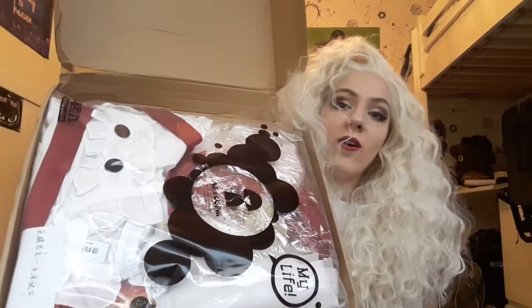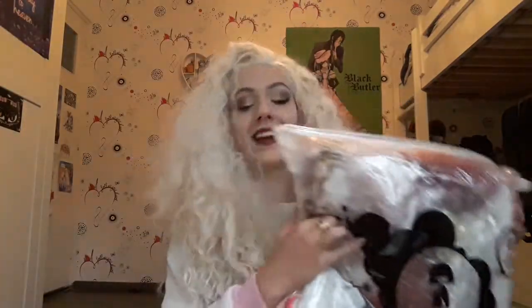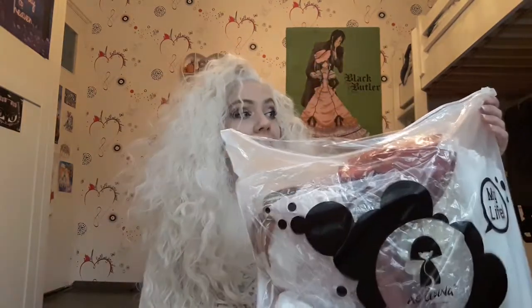They changed the name recently so you can probably still find them on their website. It came in a big box and it's easy to open. Oh my god, the fabric - I can see the fabric and it looks amazing. It also came with a bag so you can transport your product wherever you want to go.